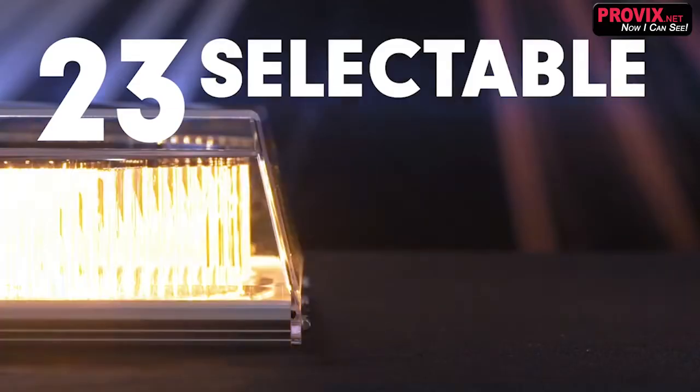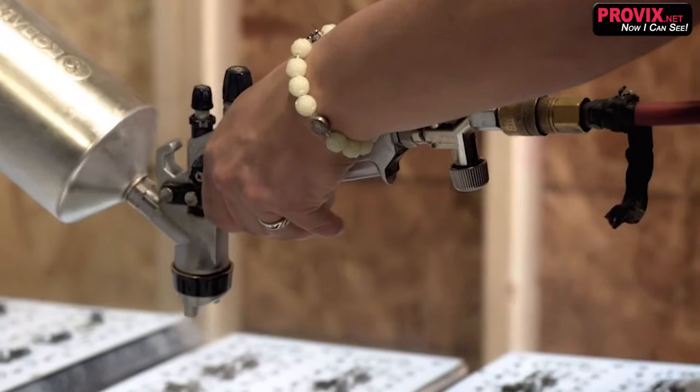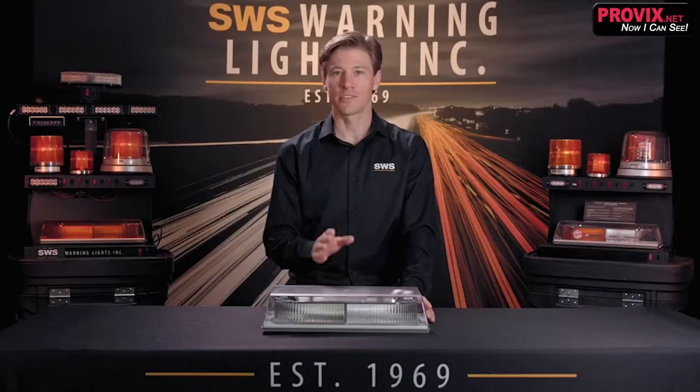It's programmed with 23 user-selectable flash patterns. The circuitry is conformal coated to protect the electronic assembly from salt spray, moisture, dust, and corrosion, which extends the life cycle of the electronics.